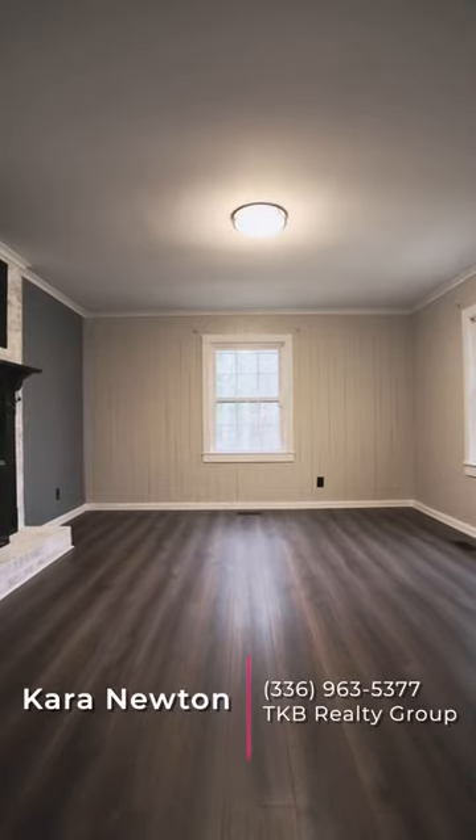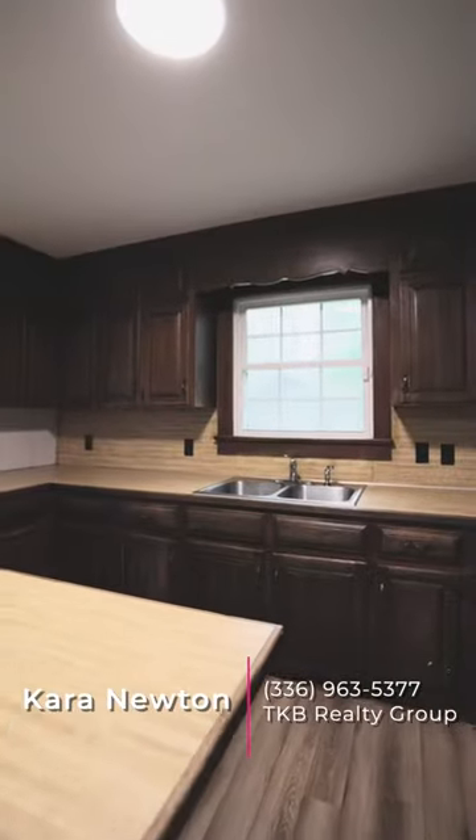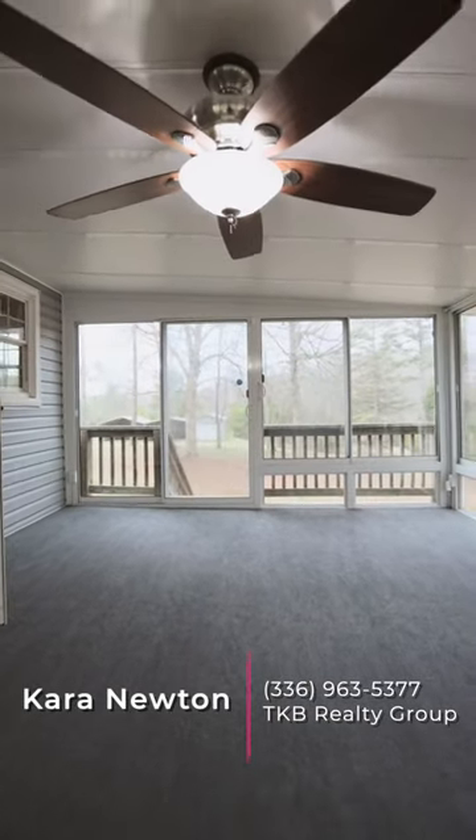Enjoy the lovely living room with gas fireplace. The kitchen is spacious and has a eat-at bar with storage. Amazing sunroom off the kitchen with new carpet just installed.